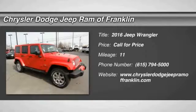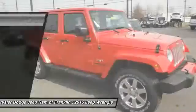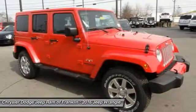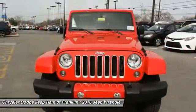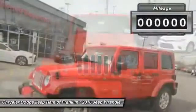2016 Wrangler. Few vehicles are better off-road than a Jeep Wrangler. This is the one that started it all, traceable to the original Jeep. The Wrangler is the very symbol of off-road capability.